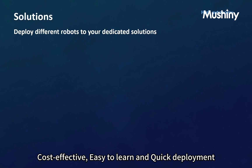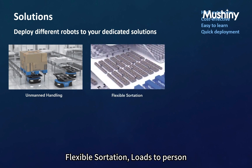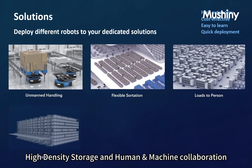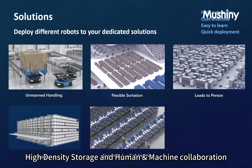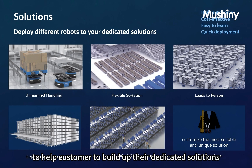Key attributes include high autonomy, cost-effectiveness, easy-to-learn, and quick deployment. Common solutions include unmanned handling, flexible sortation, loads-to-person, high-density storage, and human-robot collaboration. Besides, we also provide ODM solutions aimed to help customers build their own dedicated solutions.